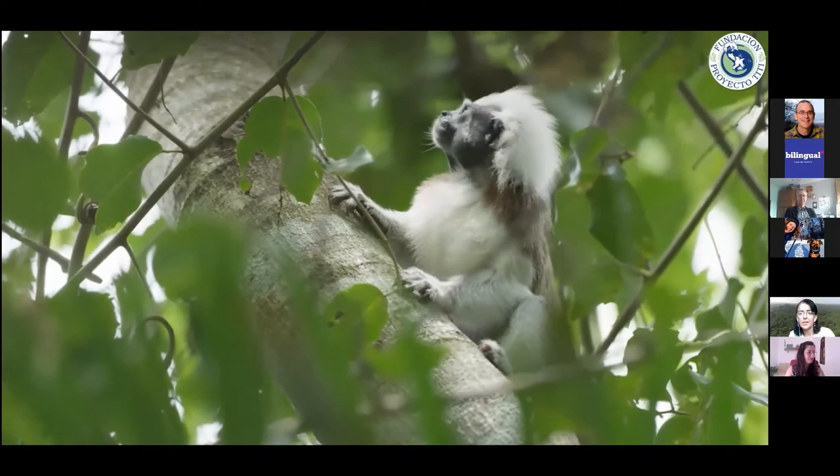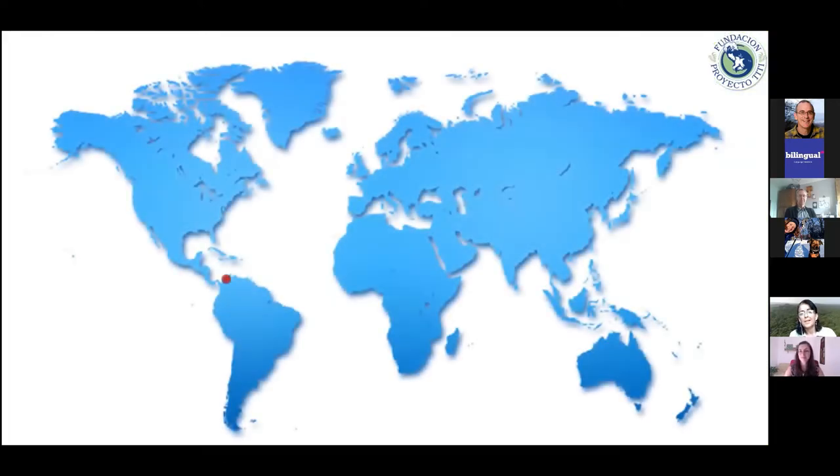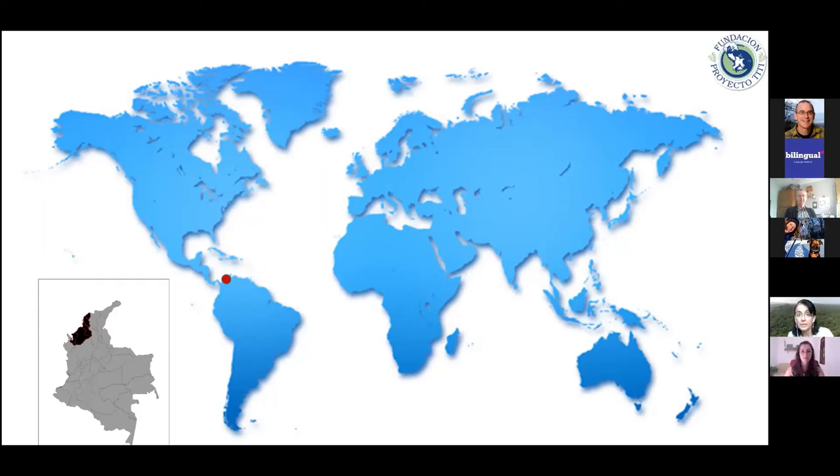This is our beautiful monkey, but two things to keep in mind: this cute little monkey only lives in that little red dot on our planet — the country of Colombia — and even within Colombia, it is just that one black spot on the map. That is the only place on earth you will find cotton-top tamarins in the wild. They are 100% Colombian.